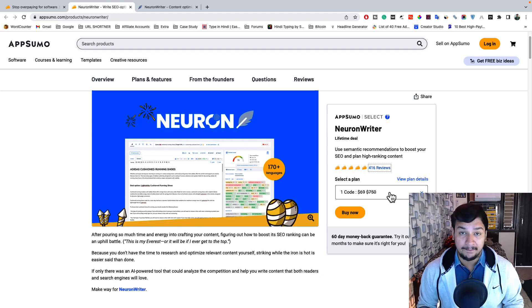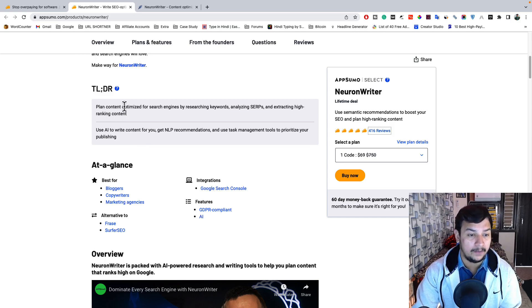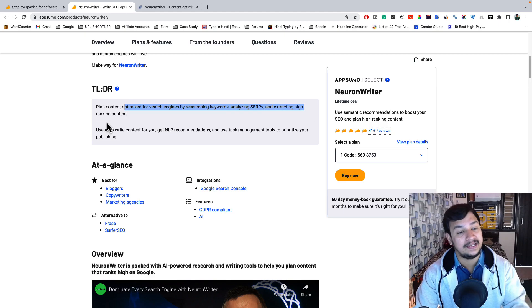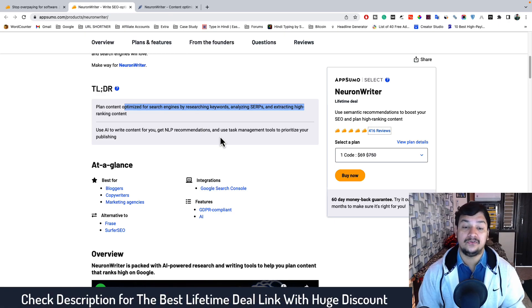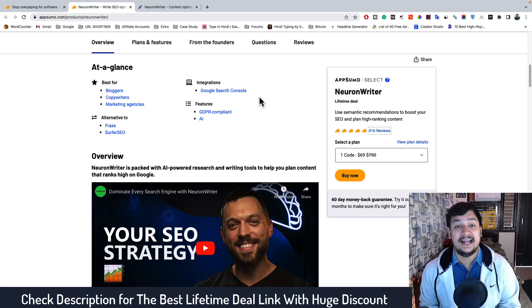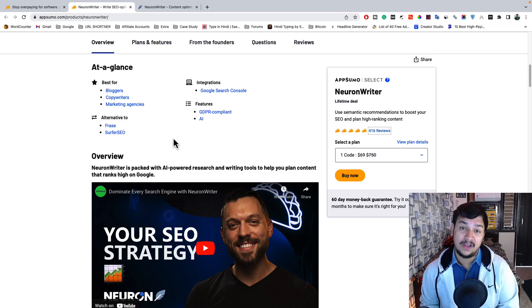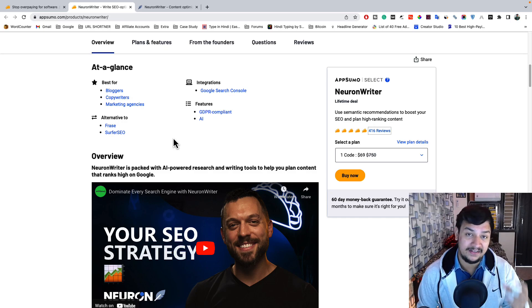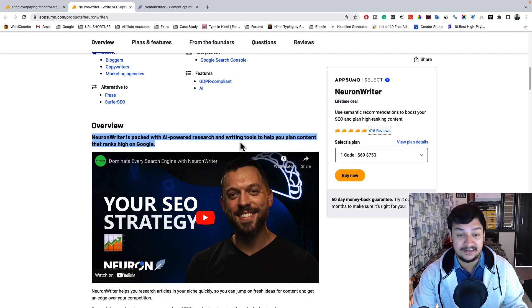With this deal you can plan your content, optimize for search engines by researching keywords, analyzing SERP, and extracting high-ranking content. You also get the AI writing tool, NLP recommendations, and task management to prioritize publishing. This is best for bloggers, content writers, copywriters, and marketing agencies. You also get Search Console integration to enhance your keyword research. It is the best alternative to Phrase and Surfer SEO — you get on-page optimization, content optimization, plus an AI writing tool.